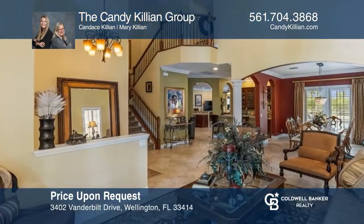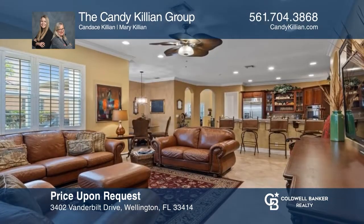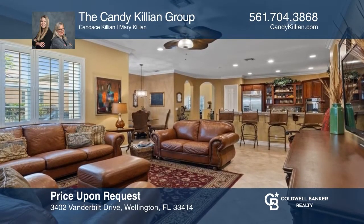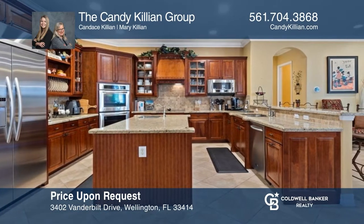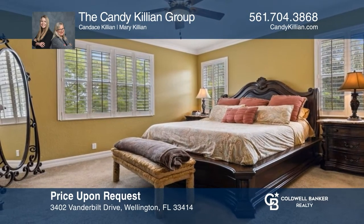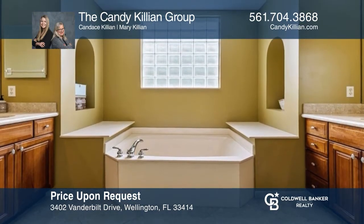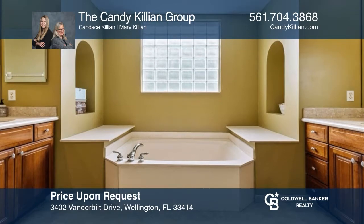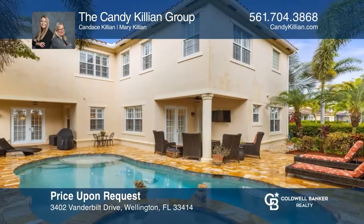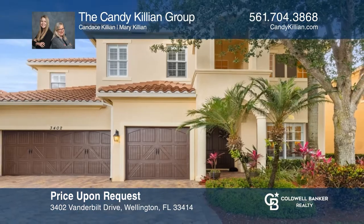This property boasts over 4,200 square feet with six bedrooms, five-and-a-half baths, a three-car garage, and a beautiful pool with spa. There's a formal living and dining room, and a large chef's kitchen with a breakfast nook, double ovens, a walk-in pantry, two sinks, and a wine fridge. A large family room opens to the kitchen. Upstairs features a large primary bedroom with a separate sitting area and ensuite. A stunning pool with a spa, travertine deck, and lush landscaping await. To see this home in person, call the Candy Killian Group.